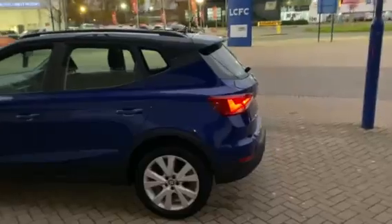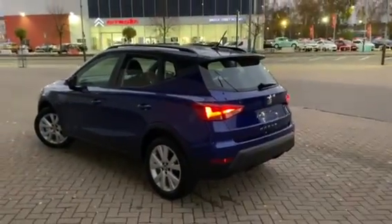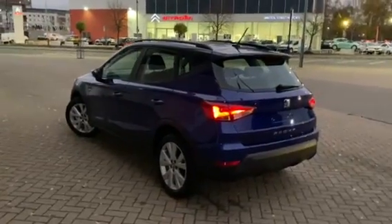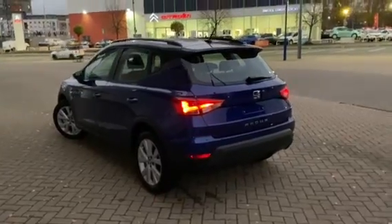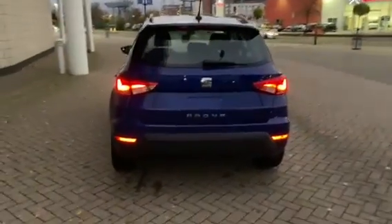This is what is referred to as a pre-registered car. It's a brand new car, same mileage, same condition. The only difference being that we as a company, Marshall Seat in Leicester, have registered this car — we're not using this vehicle. It's on sale today on our forecourt, but with that you get a huge discount. So it's a very popular time to purchase a pre-registered car.